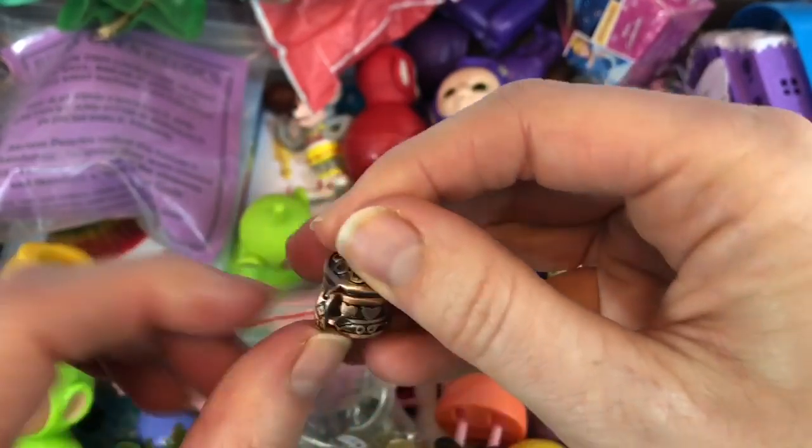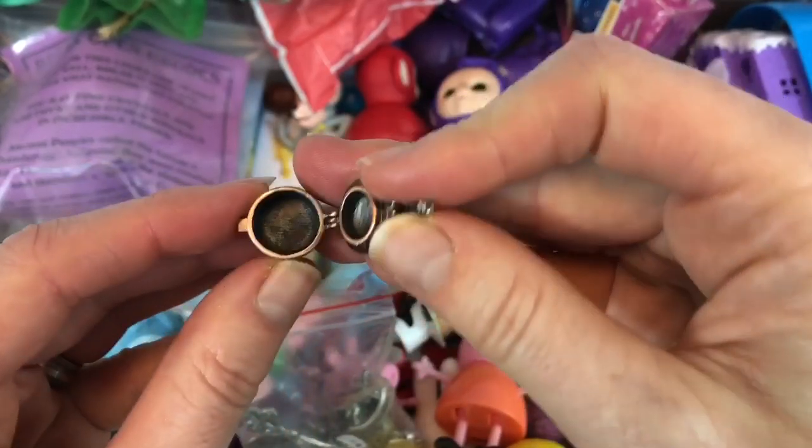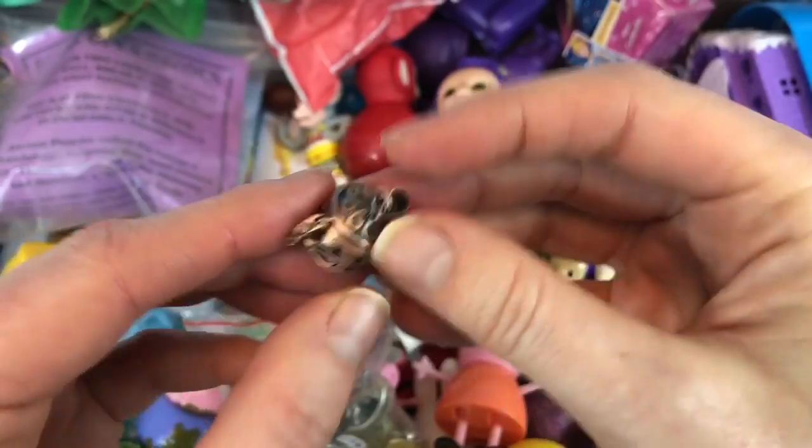It's got a clip. And it actually opens up. I wonder what you could put in there.